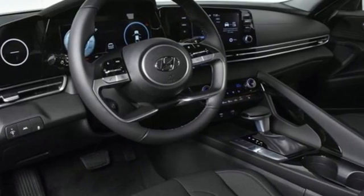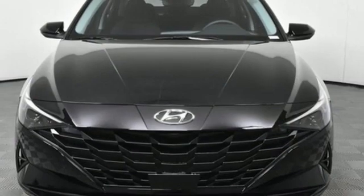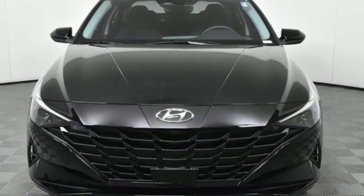Hands-free liftgate, gas pressurized shocks, and an I-4 engine with continuously variable automatic transmission. Hurry in today and see it for yourself.